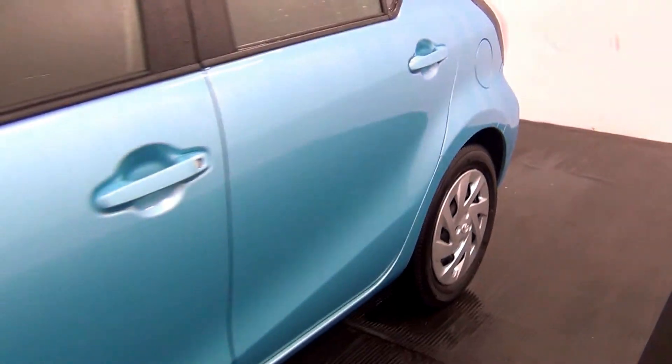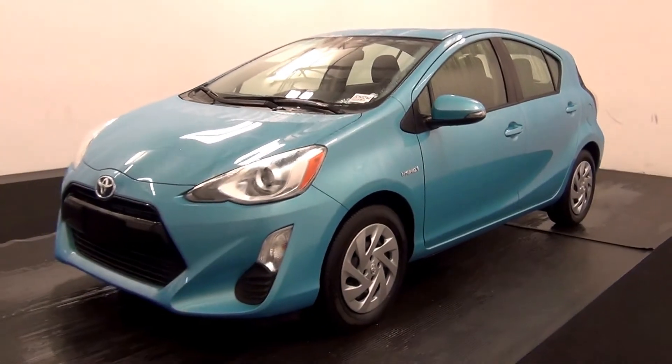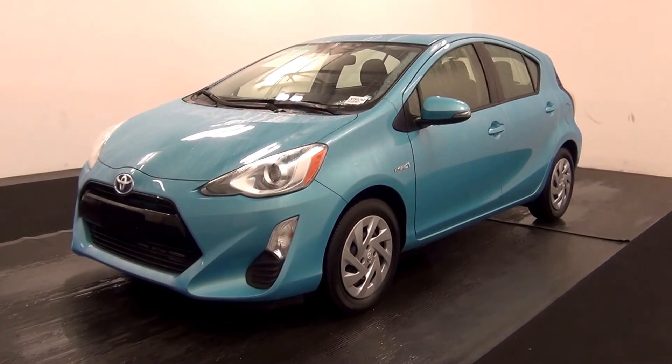And that will end the walk around the 2016 Toyota Prius. Thank you for choosing Kenison.